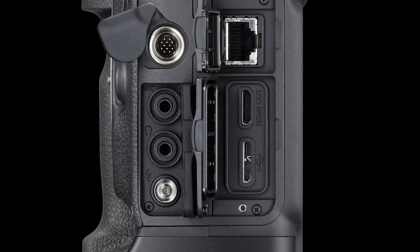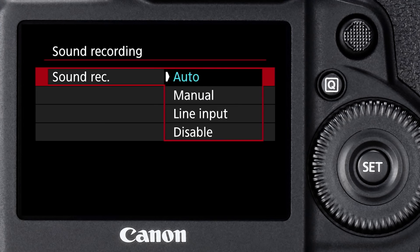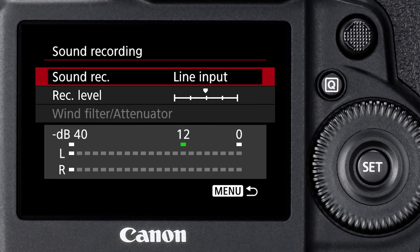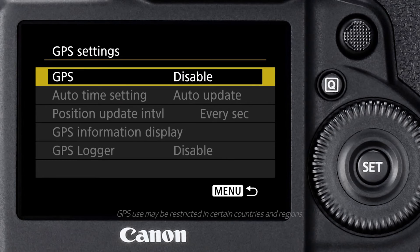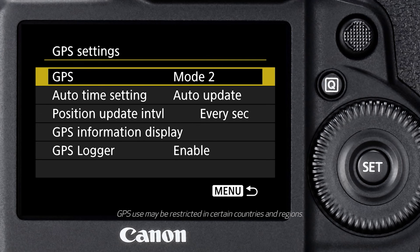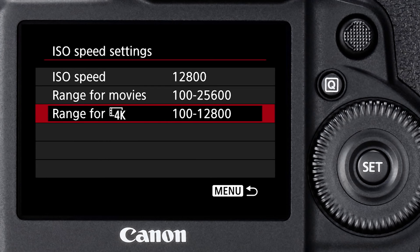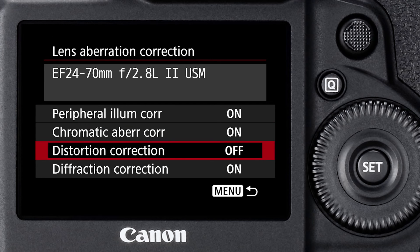The EOS 1DX Mark II includes a headphone jack for monitoring audio, and a 3.5mm mini jack line-in for an external microphone or a line-in audio source. There's also a built-in GPS that includes automatic time and position updating, and GPS logging can be saved and reviewed later. As you might expect, there's great low light sensitivity with expanded ISO ranges, lens peripheral illumination, chromatic aberration correction, and quick selectable metering modes, and much more.